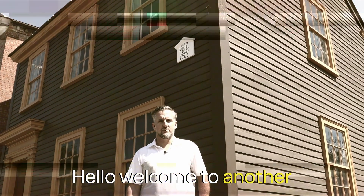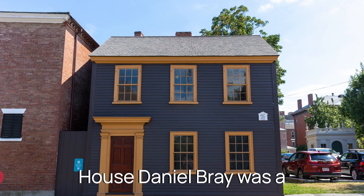Hello, and welcome to another edition of Walk With Me. I'm Matt Blanchett. We're here in Salem, Massachusetts today in front of the Daniel Bray house.